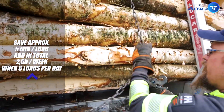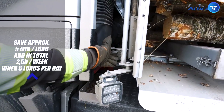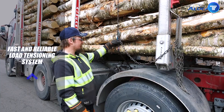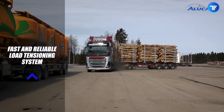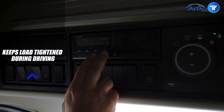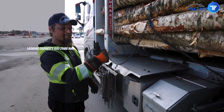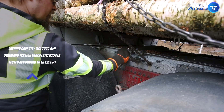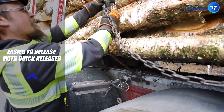No more struggling with manual straps or worrying about loose loads. This system automatically adjusts tension, keeping everything tight even on the roughest terrains. Whether you're hauling timber, heavy machinery, or oversized freight, this invention eliminates human error, speeds up operations, and enhances road safety. It's the ultimate innovation for truckers who demand efficiency, reliability, and peace of mind on every haul.